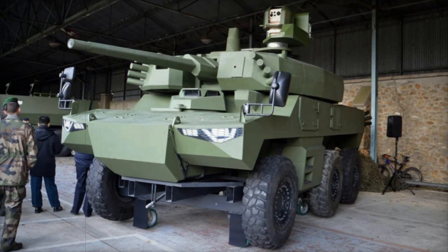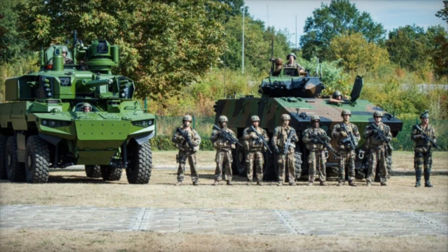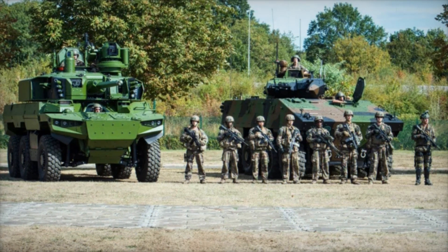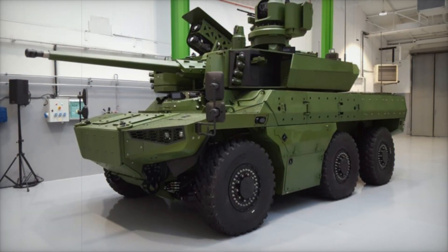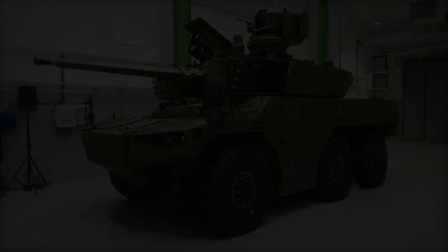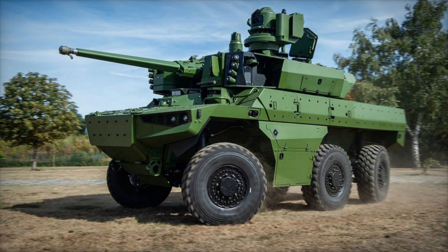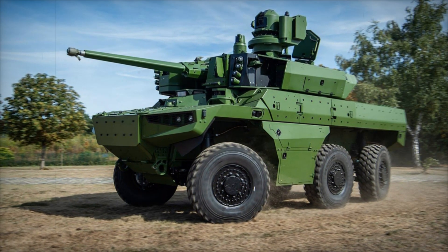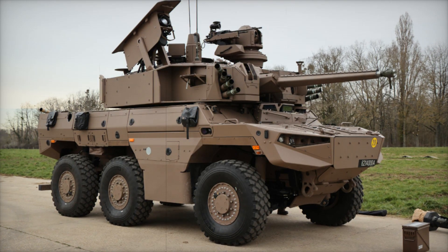Despite its power, the Jaguar is not just a machine of war — it is a symbol of how technology can help make the world safer. This vehicle embodies all the advancements of modern science and technology: highly accurate weapon systems, advanced communication systems, and cutting-edge crew protection. All of this makes the Jaguar not just equipment, but a real instrument of victory.